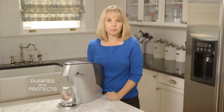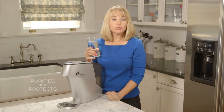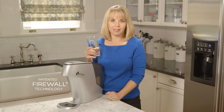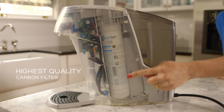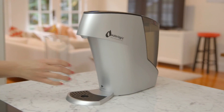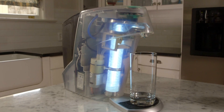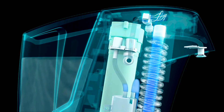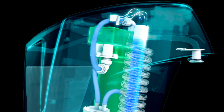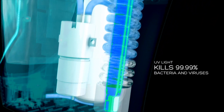Waterlogic purifies and protects through a unique three-stage process including patented Firewall technology. First, water passes through the highest quality carbon filter available — but filtering is not enough to purify. Our water then passes through our patented Firewall technology, where water moves through a clear quartz tube so it can be infused by ultraviolet light, which kills 99.99% of bacteria and viruses.